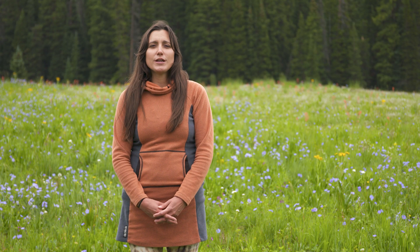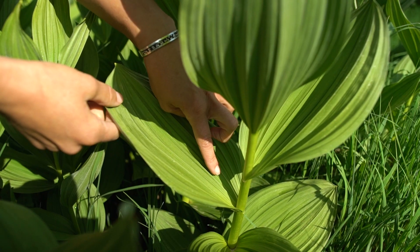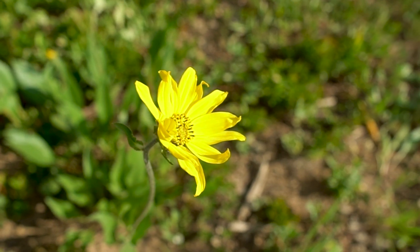Whether you're a day hiker or an experienced backpacker, with this course you can learn about plants that will enrich your nature experience.